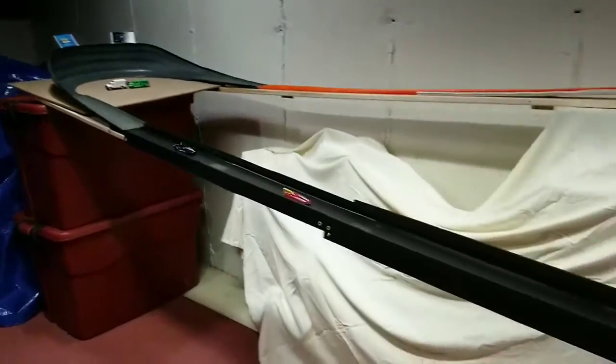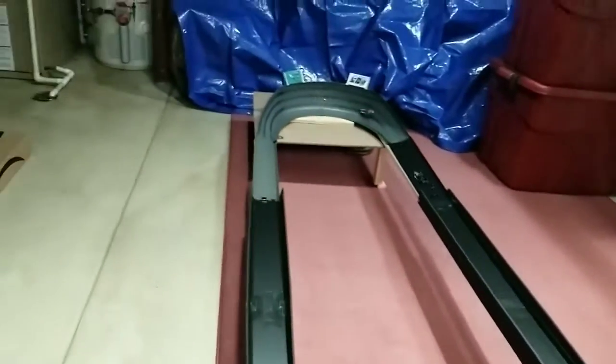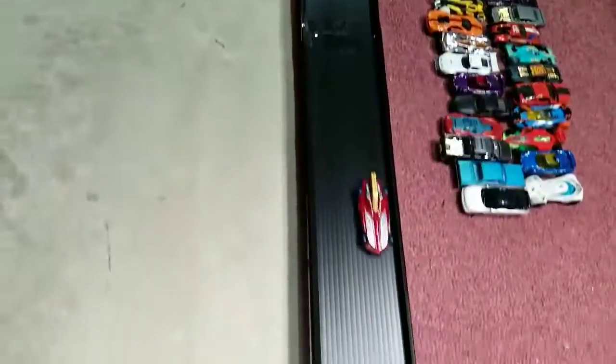Another clean start. Solar takes the lead, extending it, goes high in turn 2, stays going forward — no 180 this time. Into turn 3, solid. And Chris Reynolds in the Formula Solar car is into round 2.